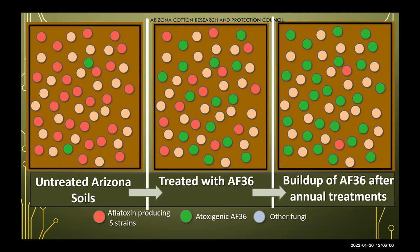With one treatment of AF-36, shown in the middle section, you can see the population of AF-36 starting to fill the niche rather than your aflatoxin producers. It's important to note that AF-36 does not increase your total fungal population — it simply takes the place of your aflatoxin producers before they're able to sporulate and protect your crops. The last section shows results after several annual treatments over a couple of years, where we're finding a buildup of AF-36 strains leaving less room for aflatoxin strains.